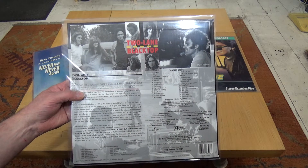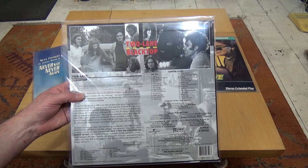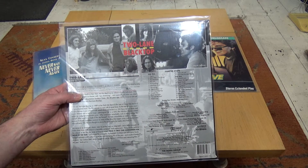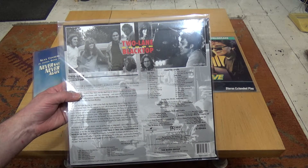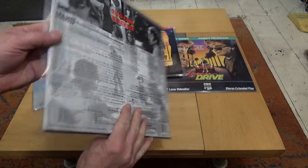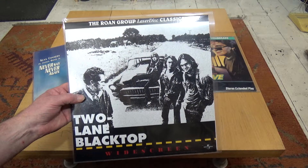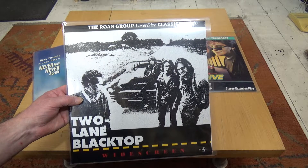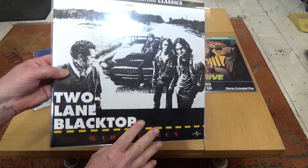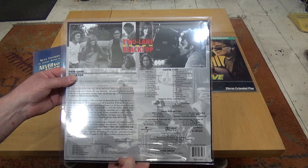James Taylor and Warren Oates are fantastic in it. It's similar to The Driver in that the main characters don't have names — Warren Oates' character is called GTO, James Taylor's is called the Driver. It's an interesting concept, but again great cars, great movie, well worth a look if you're into road movies. This is just an absolute classic, with a nice cover too. Looking forward to giving that one a spin.